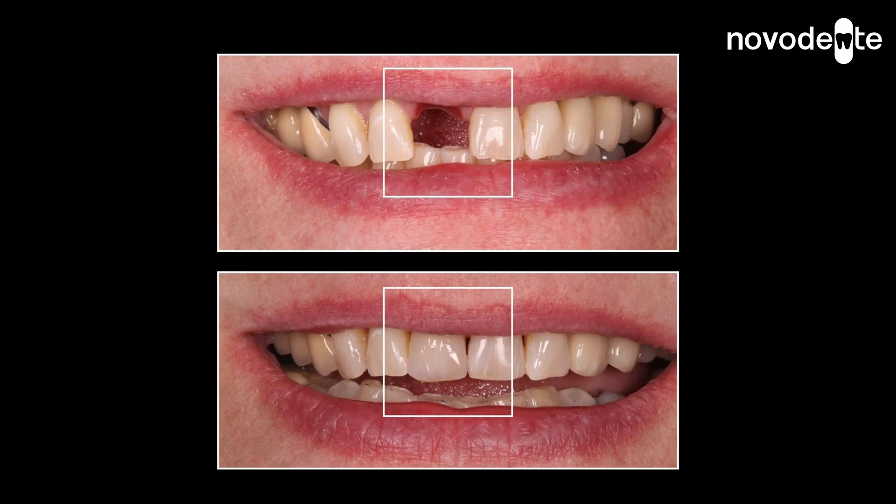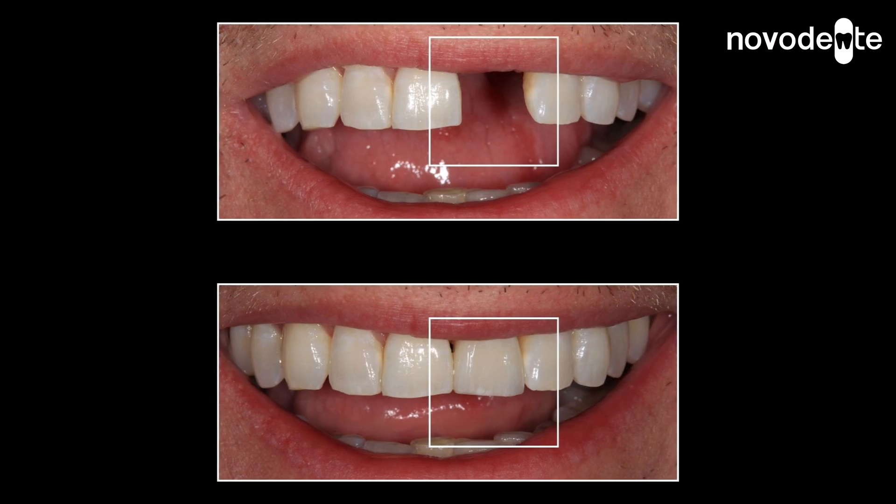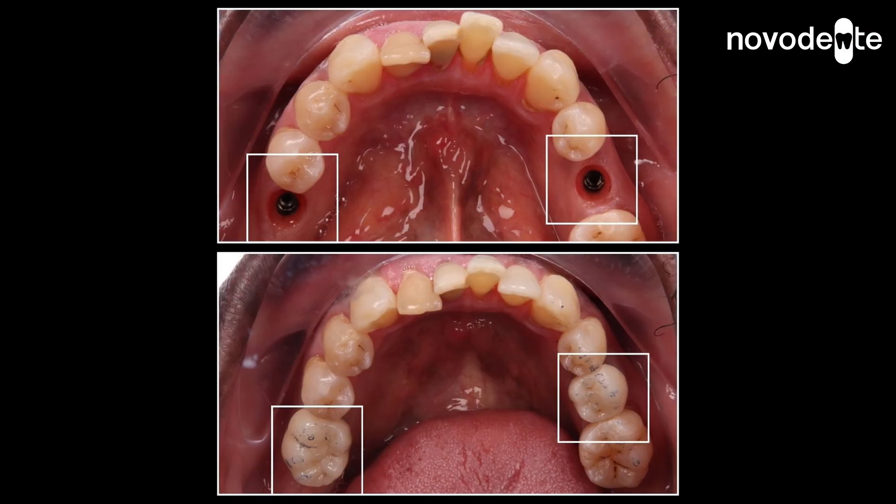I've seen firsthand how bone grafting has helped change lives with dental implants. People who've been missing teeth for years suddenly have a solid foundation for dental implants, and they can eat, smile and live with confidence again.